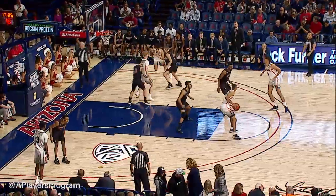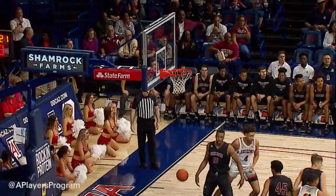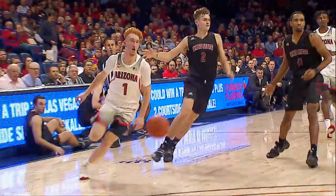Throw it out top, there's Jeter, hand it off to Ira Lee, just inside the arc to Mannion, he'll turn and shoot, and over Jeter. Mannion takes it the other way.